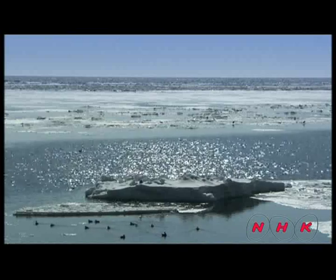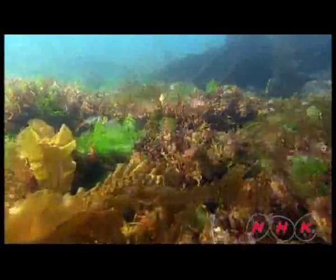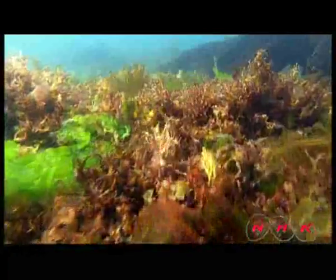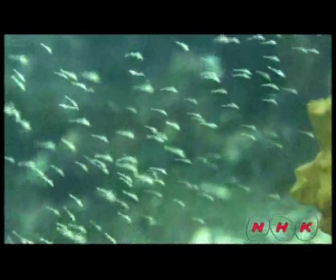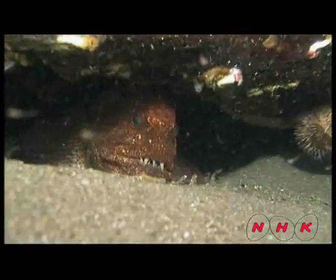In the spring, the sea ice — known as the Cradle of Life — starts melting. Once it does, the nutrients inside disperse into the sea, and small shrimp-like mysids feed on them and greatly increase in number. Mysids are a popular food for fish, but the water temperature is still low.